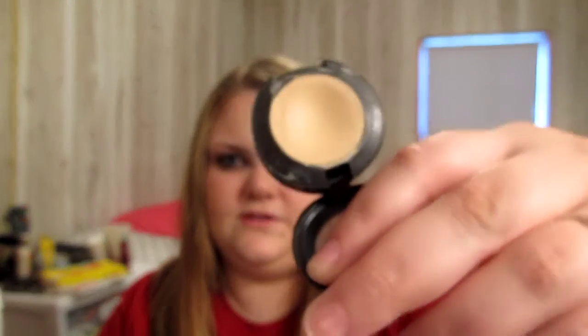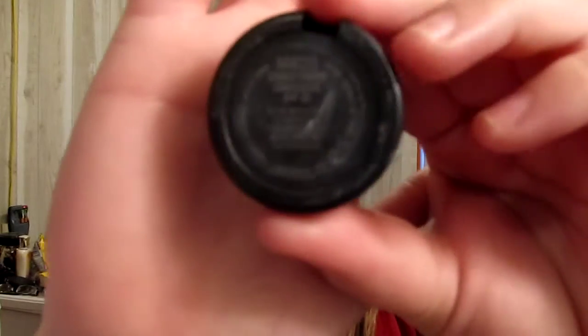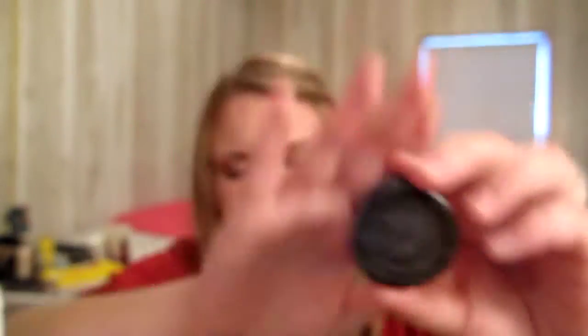I went back to using my MAC Studio Finish Concealer. It comes in a little pot — I've made a really big dent in it. I'm in shade NW20. I've been using it all week, all this month, and I've really just gone back to using just this. I fell in love with it all over again.